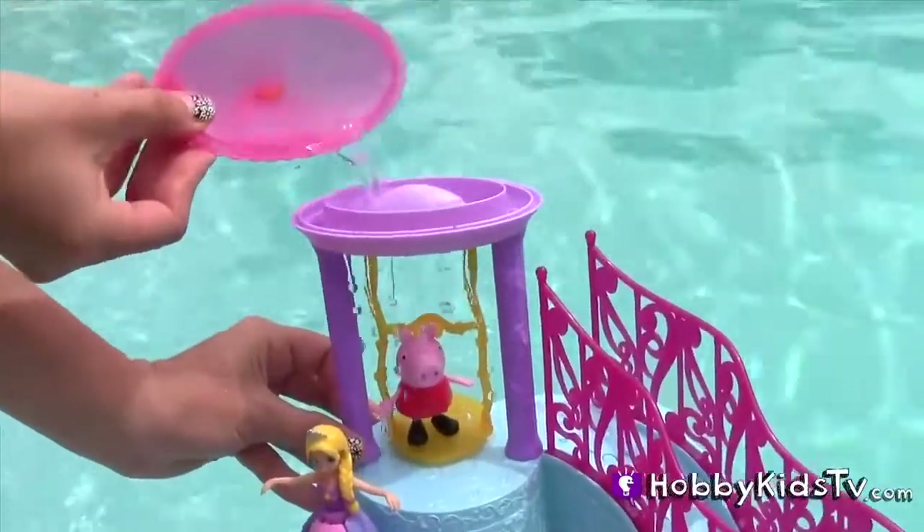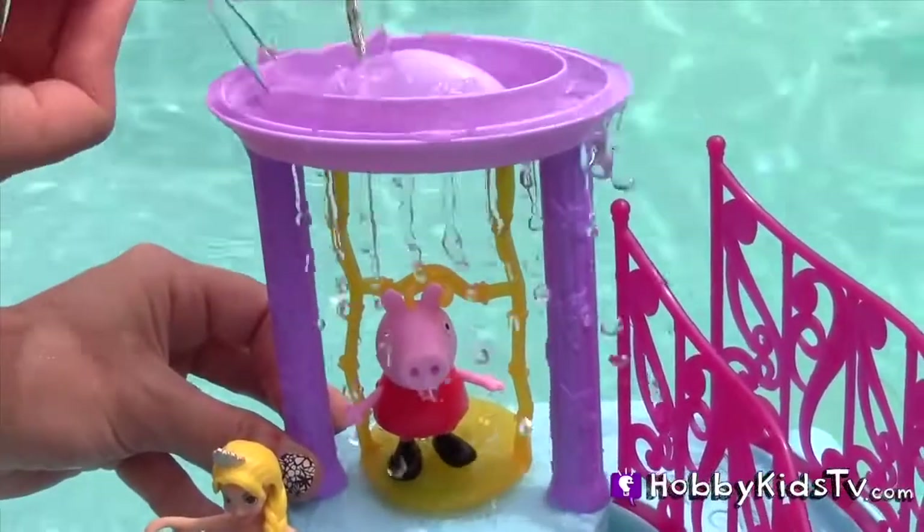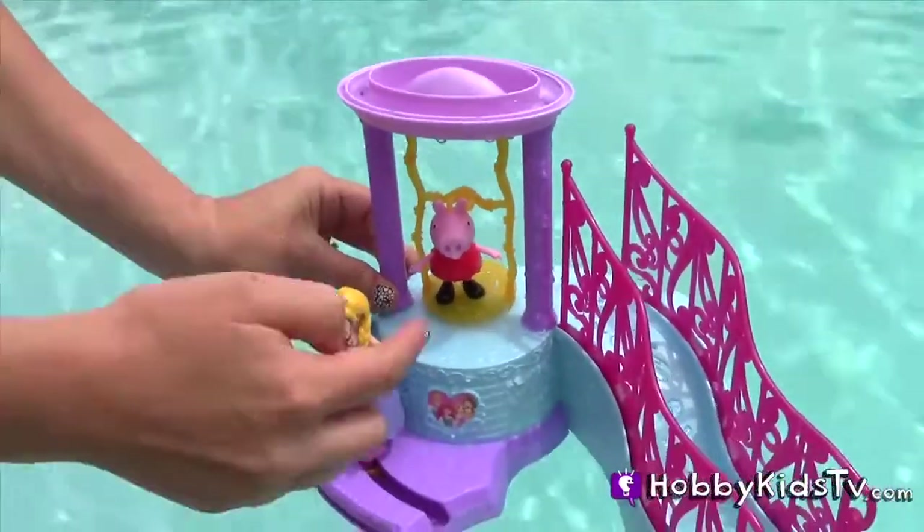Princess Peppa Pig wants to visit too. She wants to be treated like a princess. Let's give her a little shower — get used to the water. She has no more mud on her.